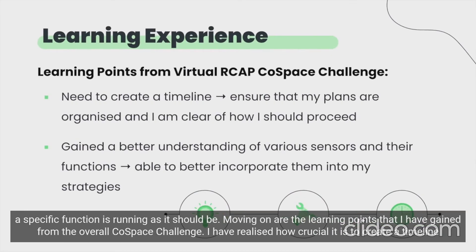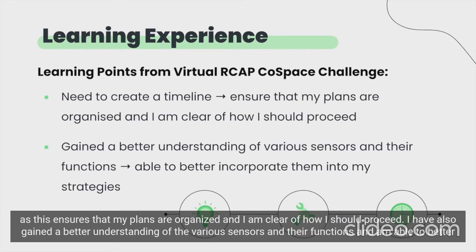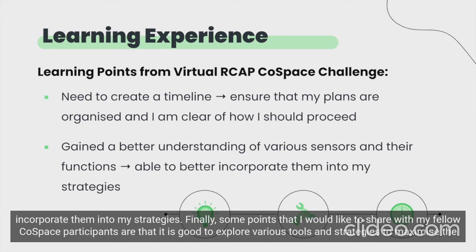Moving on are the learning points that I have gained from the overall Cold Space challenge. I have realized how crucial it is to create a timeline, as this ensures that my plans are organized and I am clear on how I should proceed. I have also gained a better understanding of the various sensors and their functions and am able to better incorporate them into my strategies.